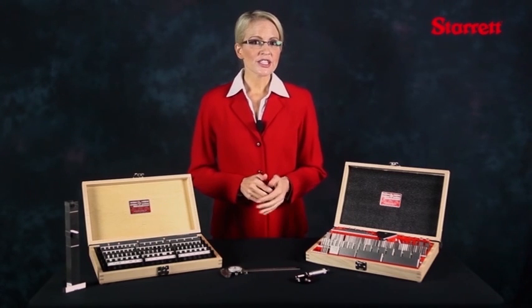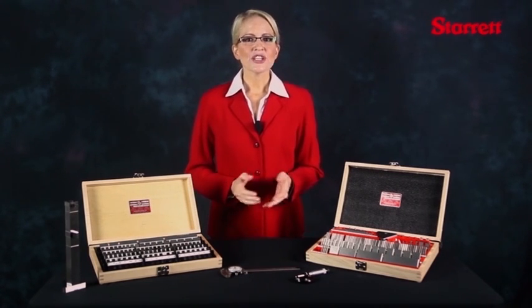A gauge block set is not just a collection of blocks — it is a measurement system from which precise calibration standards can be formed.